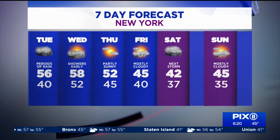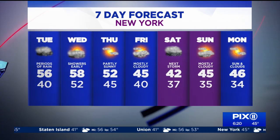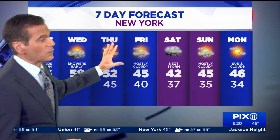Look at these temperatures: 56 today, 58 tomorrow with some showers around, especially the first half of the day. Partly sunny on Thursday with low 50s. Then we chill it down a little — seasonably so — to the mid-40s on Friday. Could be another storm bringing some wet weather Saturday into early Sunday, and then temperatures stay in the mid-40s early next week.